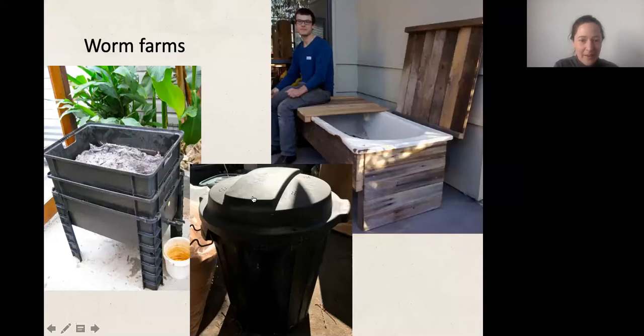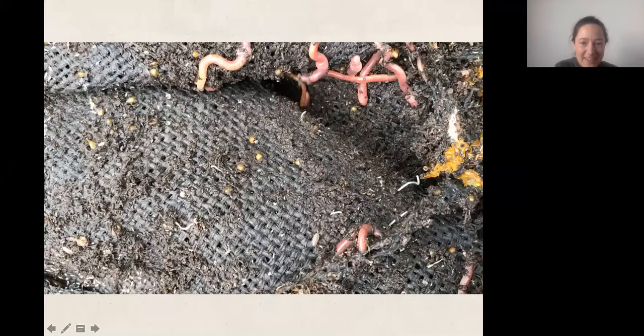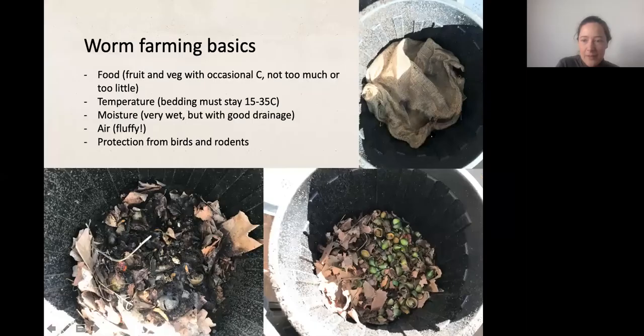Here's a photo of the eggs. Mature worms have that little band around them which means they're able to breed, and then there's every size in between. Now let's go through the real basics — the things like food and temperature that are important for keeping worms healthy. I'll be sending more comprehensive notes as well, but I want to focus on the main things people struggle with.